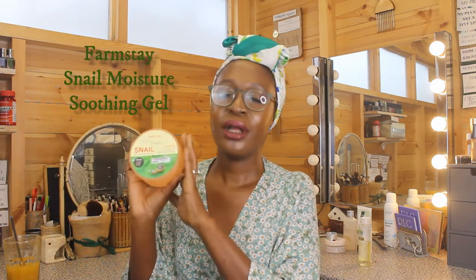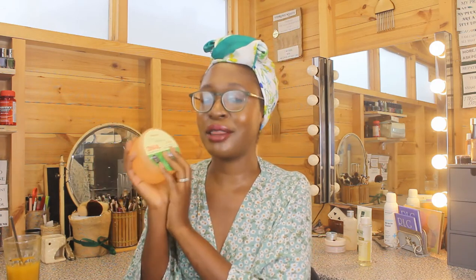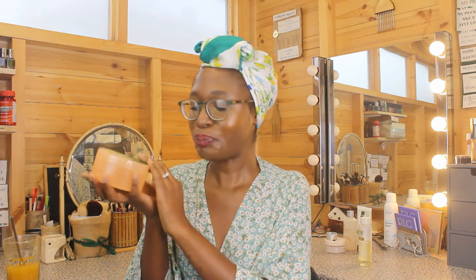Next up is the Farmstay Snail Moisture Soothing Gel. This rather surprised me — not particularly for my face but for my body. On my body the skin was so juicy and hydrated, so I'd put this on then moisturize with my oils or butters as a two-layer routine. I'm rather extra with my body routines. On the face it's nothing revolutionary, but on the body it's absolutely beautiful.